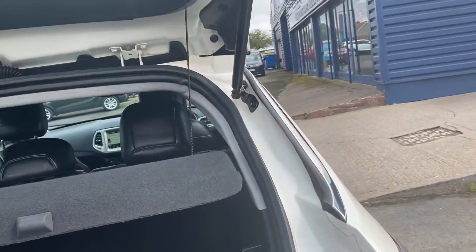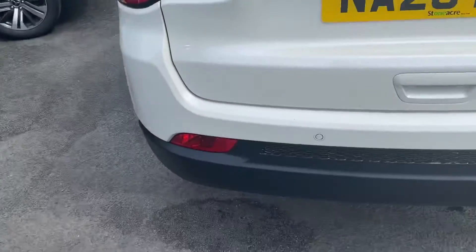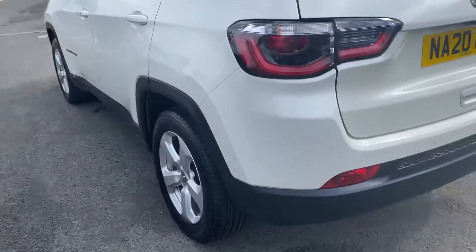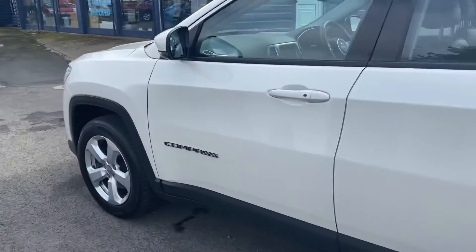It's a decent space for an SUV. You've also got your rear camera and rear parking sensors. Part exchanges are welcome.